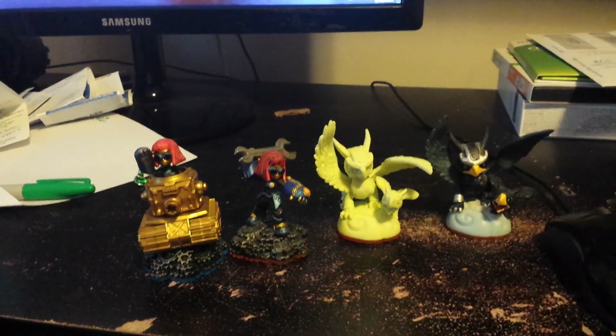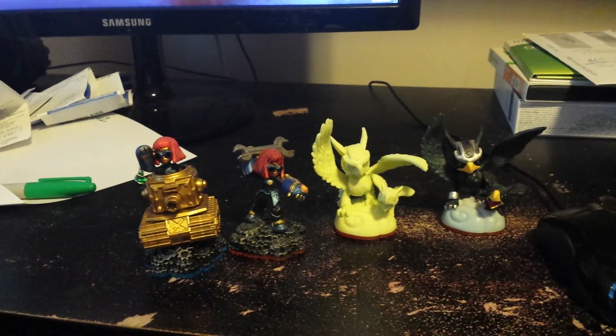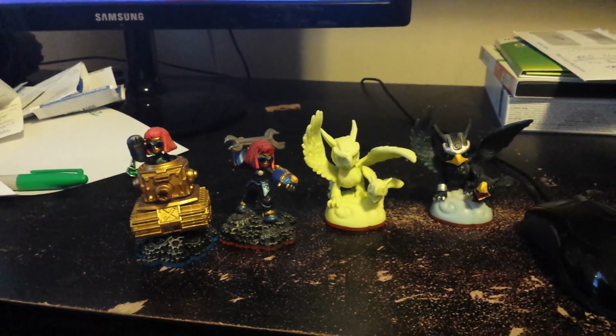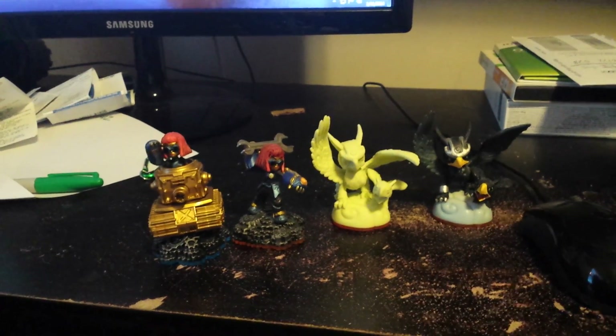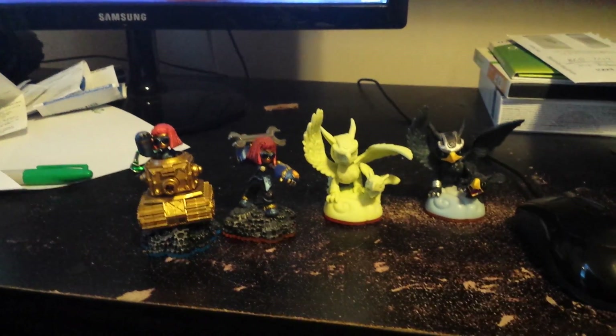Hello everybody, how are we today? I'm doing very good. Went to my Best Buy store today to get an exclusive figure.